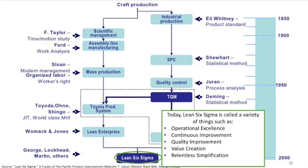Today, Lean Six Sigma is called a variety of things. Within organizations, we often hear it called operational excellence, continuous improvement, quality improvement, value creation, or relentless simplification. All of these efforts have one thing in mind: to standardize your processes so that they're highly reliable, easy to perform, and maximize value for all stakeholders.